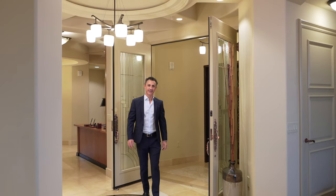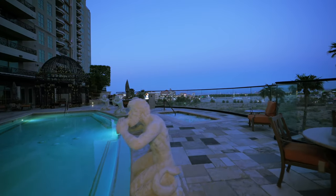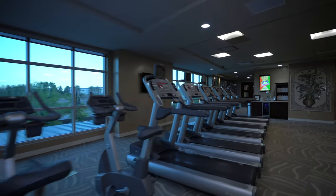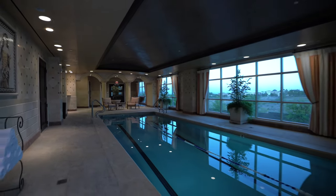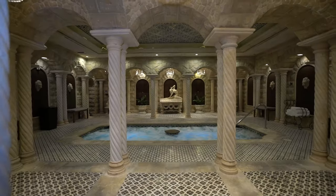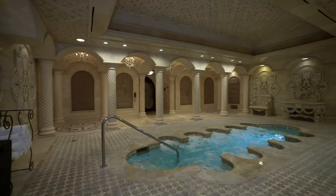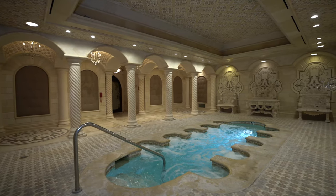Thank you for taking time with me, Gary Anter, as we've explored Unit 303 and Tower 1 of the most amenity-rich community in Las Vegas. Fitness center, swimming and lap pools, his and her Roman spas, seemingly from the pages of mythology.